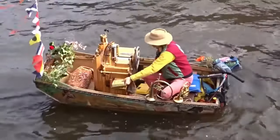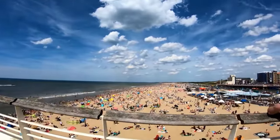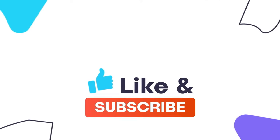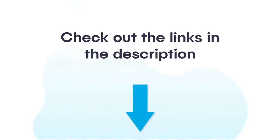Which one would you like to explore first? Let us know your thoughts on these 50 free things to do in Amsterdam in the comment section below. If you liked this video, make sure to smash the like button and subscribe to this channel. To learn more about Answerly and Answerly tokens, check out the links in the description.